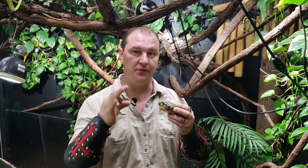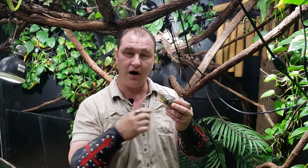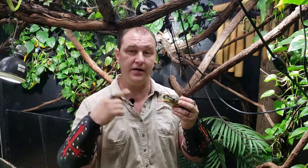The problem is most of the time people don't do their research into how big these guys get. While they are a very popular pond species or aquatic turtle for people to keep in captivity, as long as you're prepared for what you're getting into, they do make a great, enjoyable viewing-only pet.